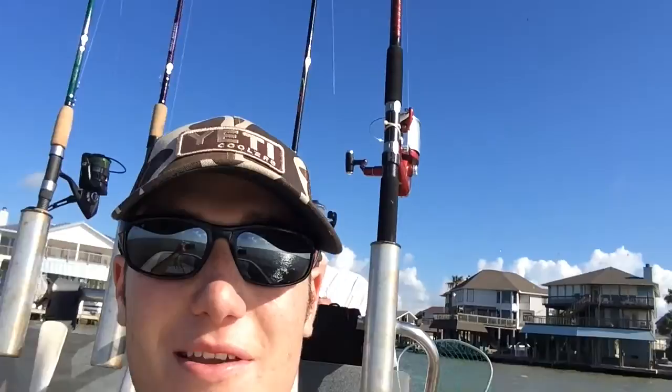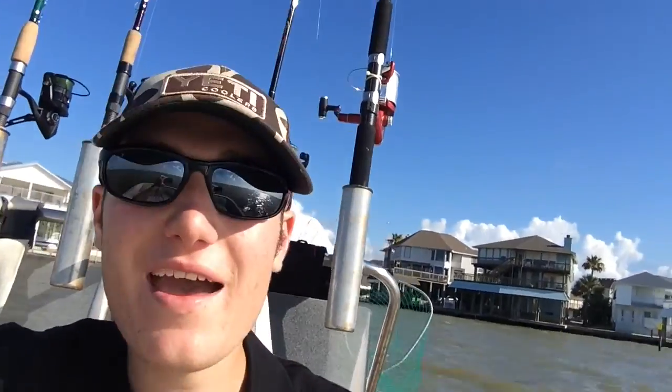Hi, I'm Luca and this is L&B Fishing. Today I'm in Texas in Galveston Bay and I'll be doing inshore fishing with live bait and maybe lures for redfish, speckled trout and anything we can catch.